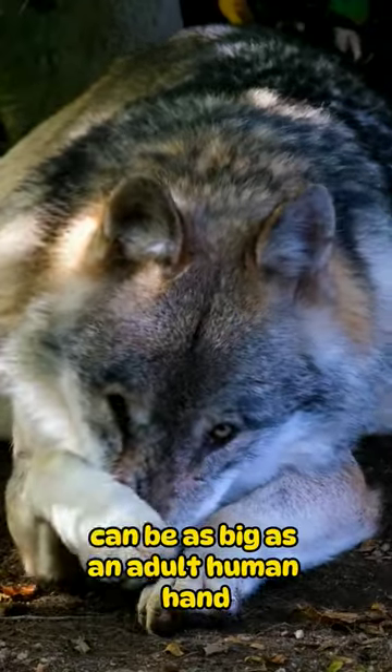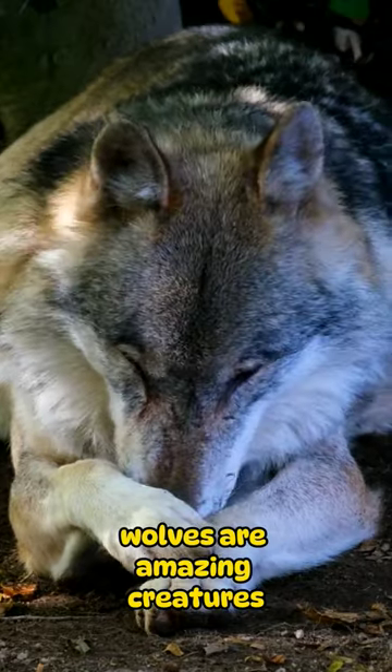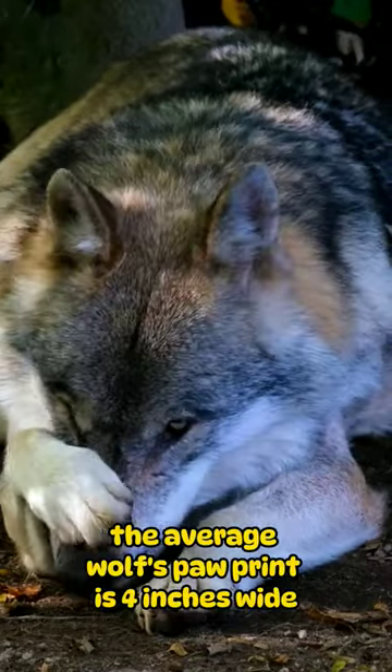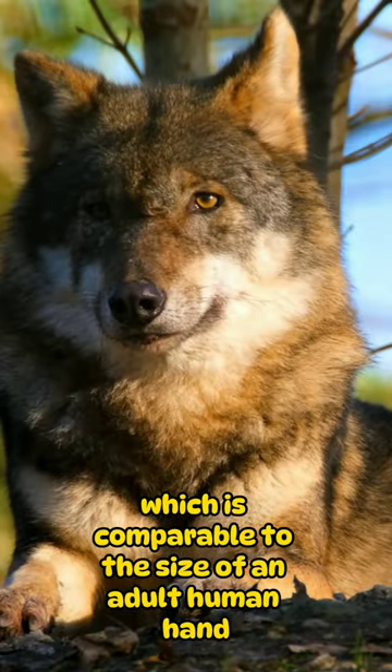Did you know that a wolf's paw print can be as big as an adult human hand? Wolves are amazing creatures with a lot of interesting features. One of these features is their large paw prints. The average wolf's paw print is 4 inches wide by 5 inches long, which is comparable to the size of an adult human hand.